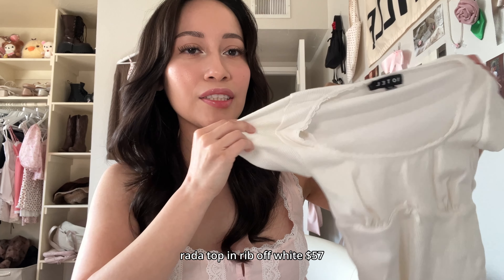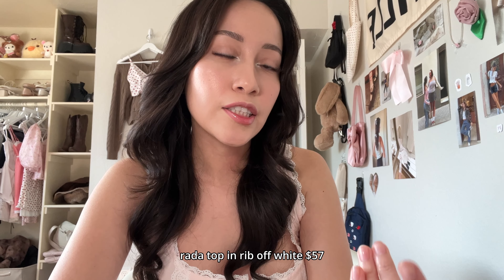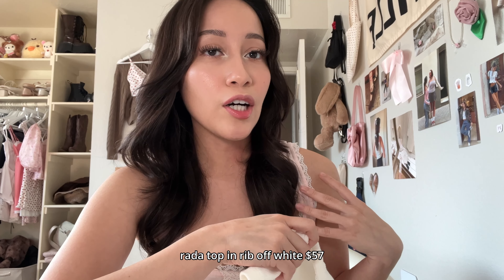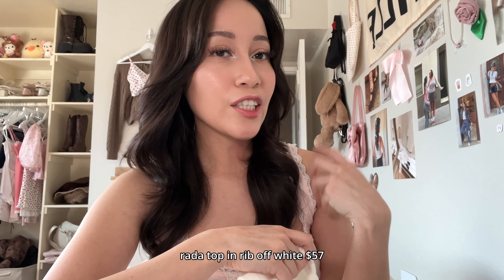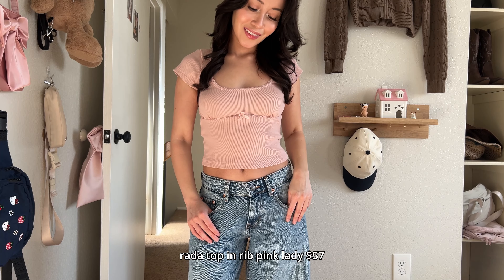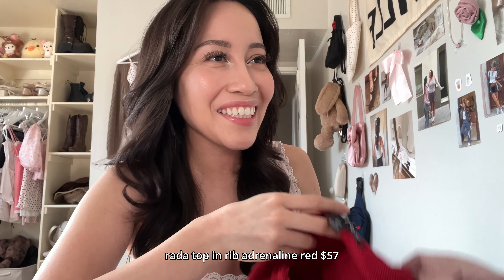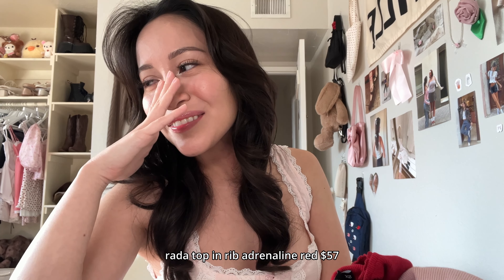I would recommend their basics. Their basics are more ribbed and do run a lot smaller, so get a size up — I feel a lot better that way. Extra small runs really tight, especially for the arms if you're getting a long sleeve top. I got a pink and a red one because I need some for work, but I feel like I've been using that excuse to just buy more stuff.